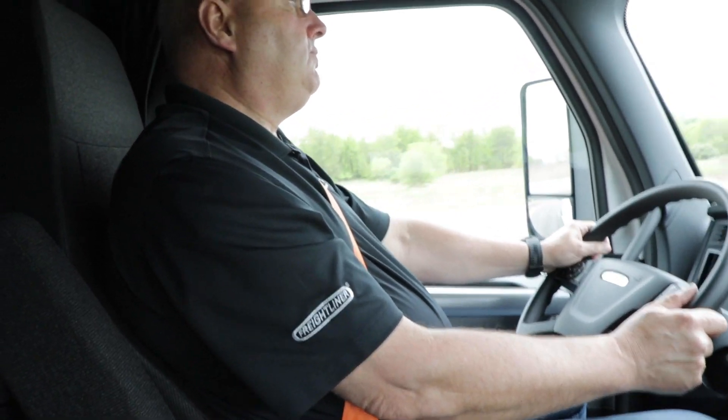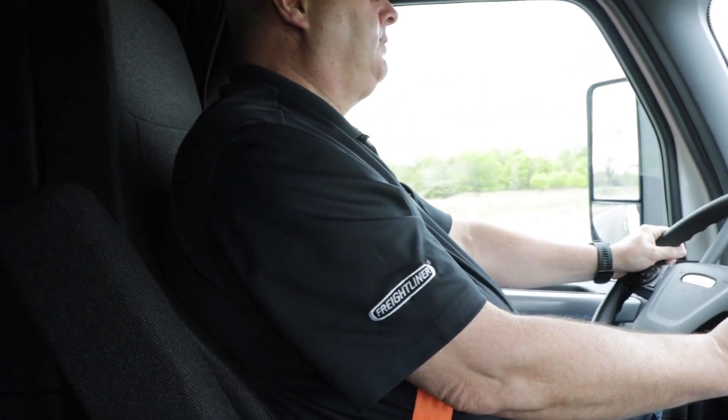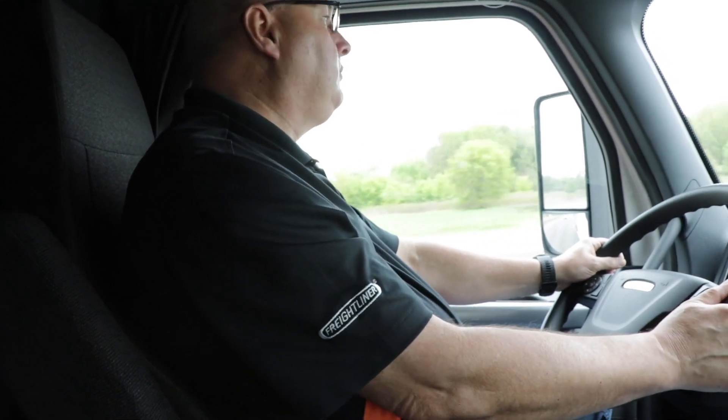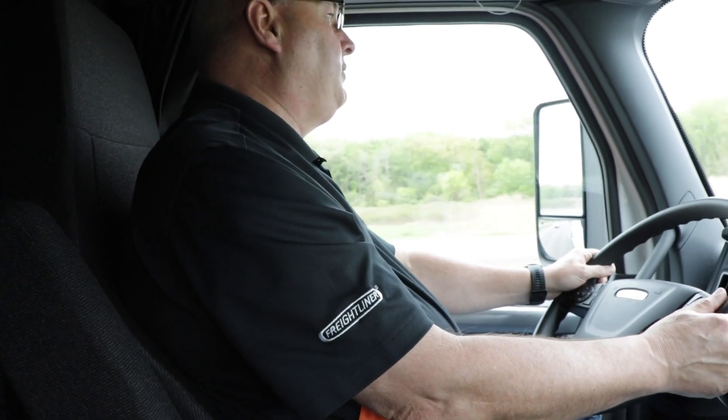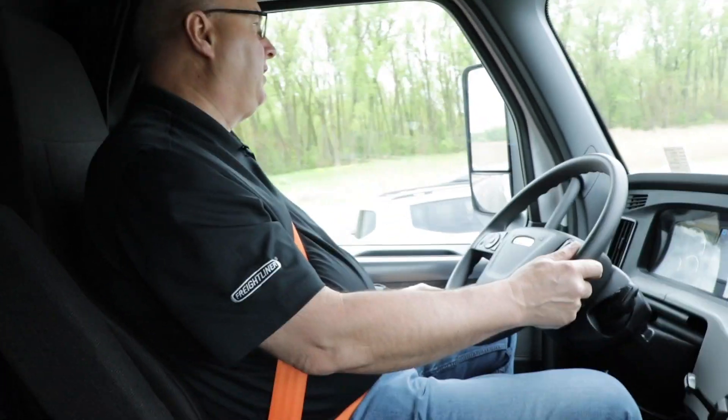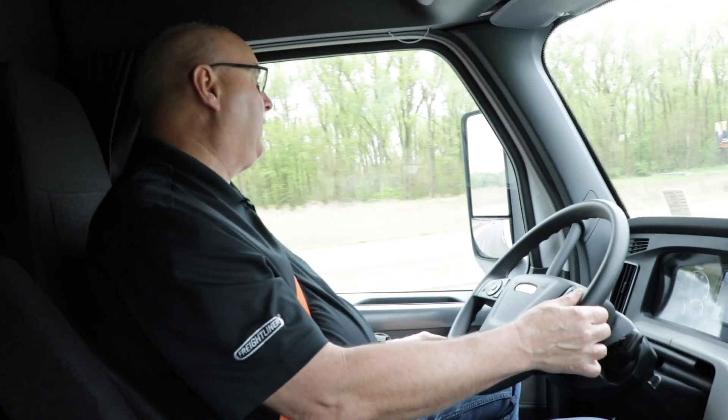Now it also has Lane Departure Protection. It's supposed to steer you back into the lane should you drift out too far — is that something we can demonstrate? Yes, we can. So if I don't use my turn signal and I start to move the truck a little bit out of my lane to the left, we get the audible alert and it steers us back into our lane. So it's centered us back up and put us back in our lane.